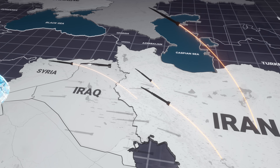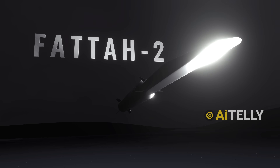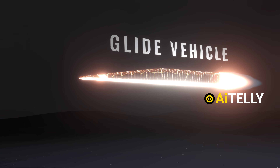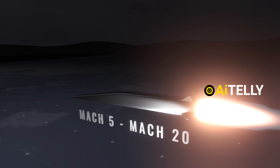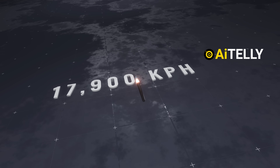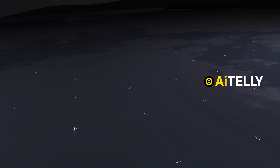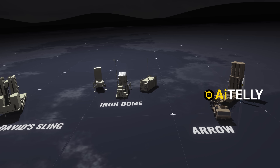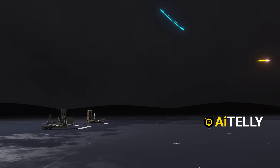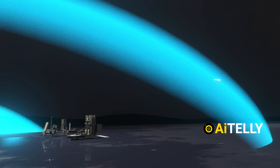Iran reportedly managed to penetrate Israel's Iron Dome and Arrow missile defense systems using the FATA-2 missile, which is equipped with a hypersonic glide vehicle capable of reaching speeds between Mach 5 and Mach 20 — up to 17,900 kilometers per hour or roughly 10,000 miles per hour. At such extreme speeds, the missile leaves air defense systems like Iron Dome, Arrow, and David's Sling with very little time to detect, track, and engage the threat, making interception efforts exceptionally difficult.